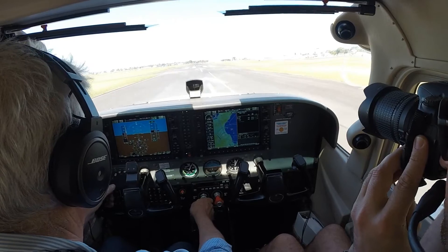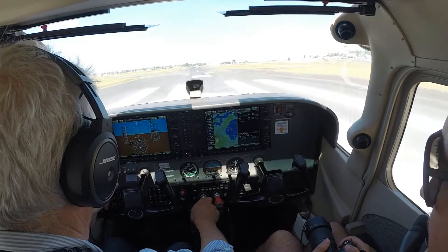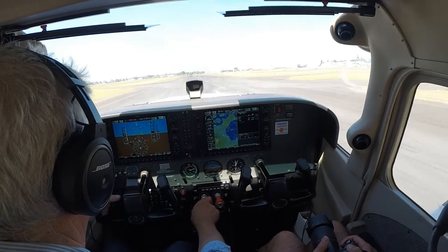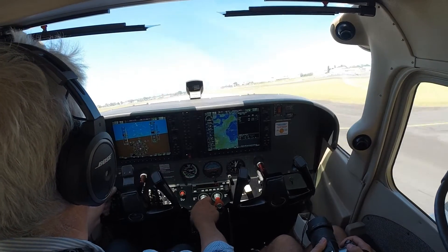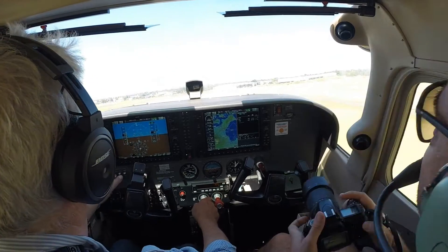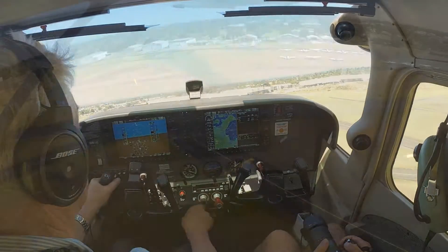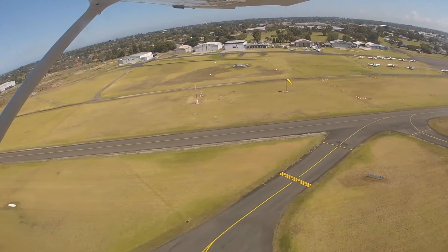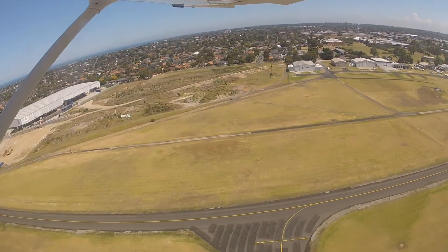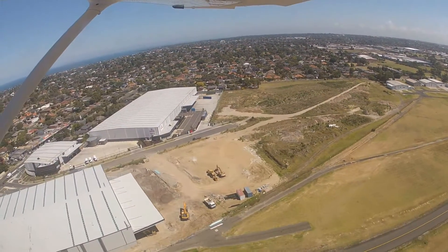Speed's alive. All temperatures and pressures are in the green. 50 knots. 60 and up we go. Awesome. So a 10-degree nose up, and we're going to go a little bit to the right to account for that drift.